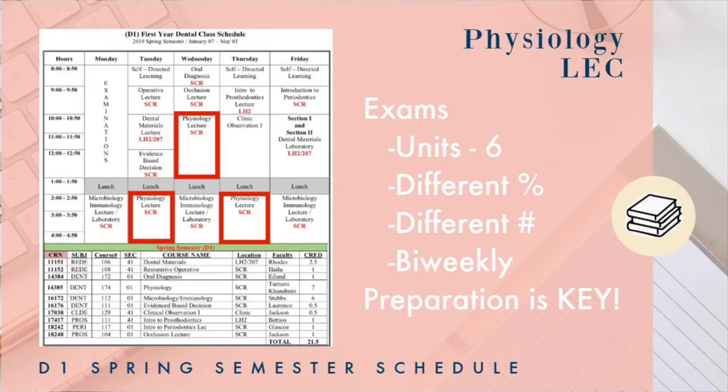Ladies and gentlemen, welcome to Physiology — the lecture course. If you've watched my vlogs, this course was giving me a run for my seat. It was so difficult. So let's talk about why.